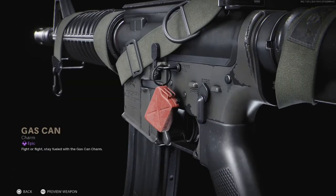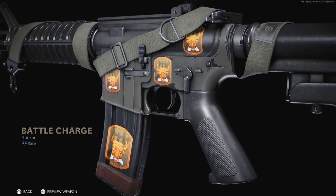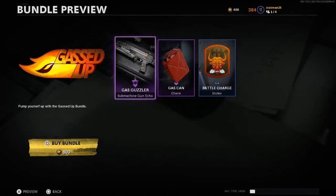Also included is the Gas Can Weapon Charm, and lastly the Battle Charge sticker. And that is a real quick rundown of the Gassed Up bundle — don't forget to drop a like if you found the video helpful, thanks for watching, I will see you next time!